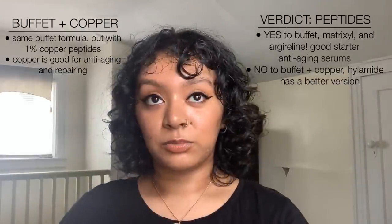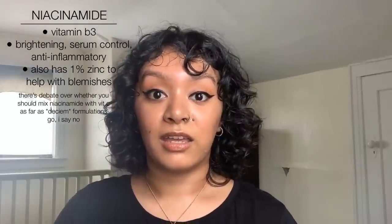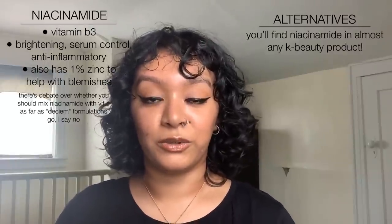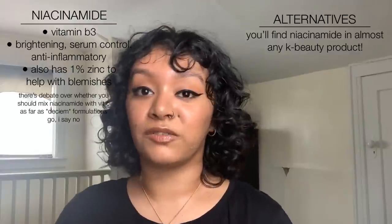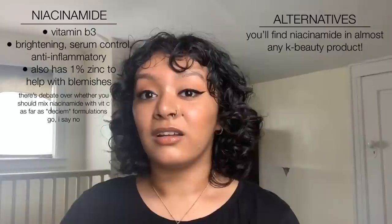Next up are niacinamide, the caffeine serum, and alpha arbutin. Niacinamide, also known as vitamin B, helps with brightening, oil control, minimizing the appearance of pores temporarily, and it's also soothing and anti-inflammatory. The Ordinary's niacinamide is one of our most popular products, but it's incredibly hit-or-miss. The ordinary's specific formulation we weren't the biggest fans of — for most of us it did absolutely nothing, but for some customers it was the best thing ever. I feel like there are better niacinamide formulations out there, especially in K-beauty.